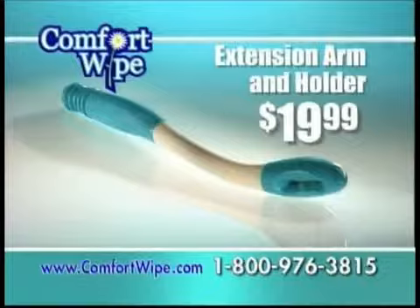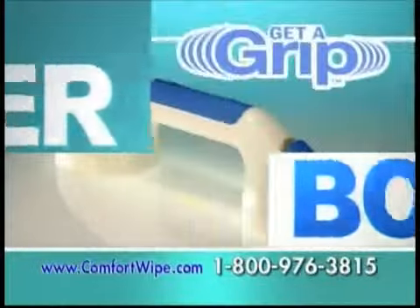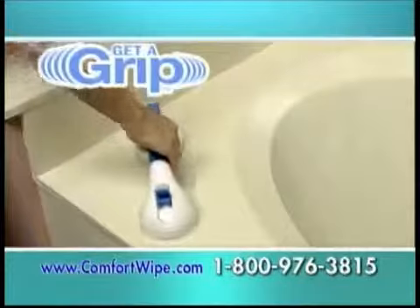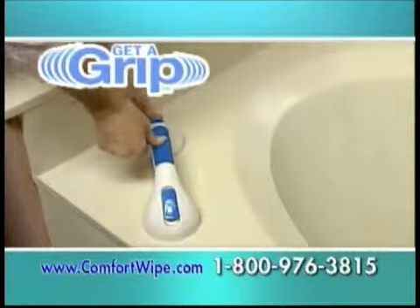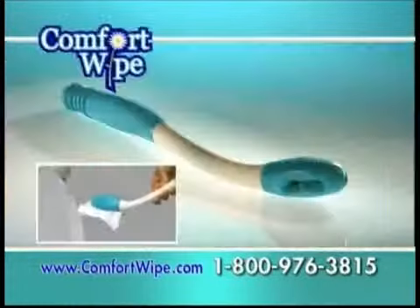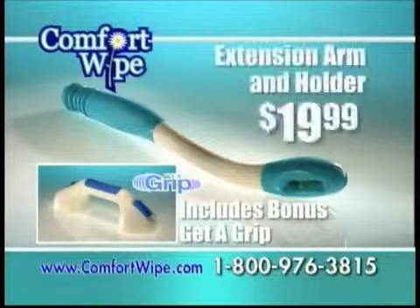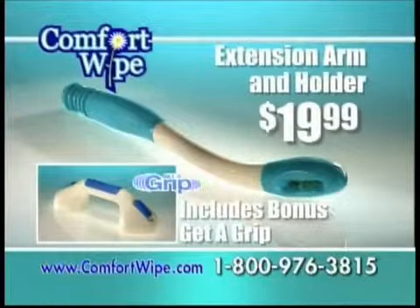Order now and we'll send you the Comfort Wipe for just $19.99. Plus, we'll send you the Get-A-Grip — just pay separate shipping and handling. It's the assist handle that installs in seconds. Getting in and out of the tub has never been more comfortable. You get it all: the Comfort Wipe and the Get-A-Grip, the entire $50 value for just $19.99. But you have to call now.